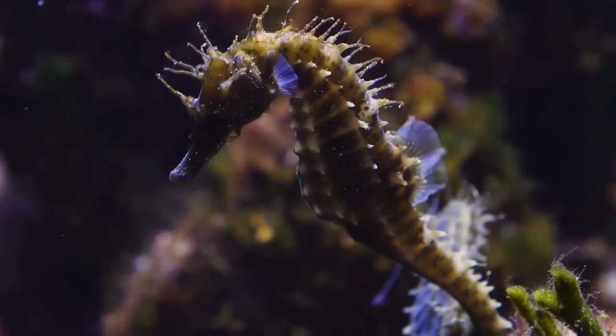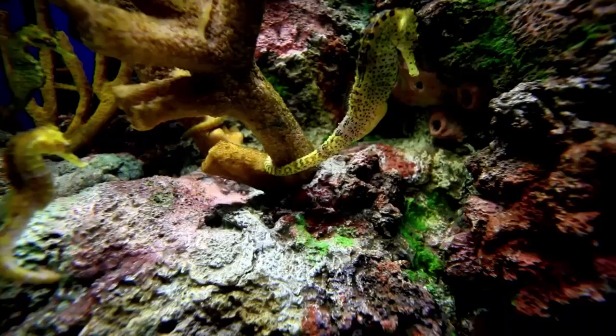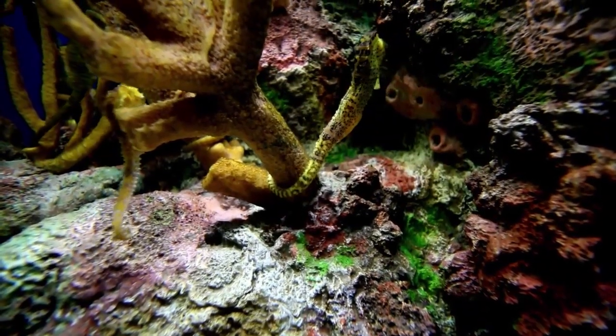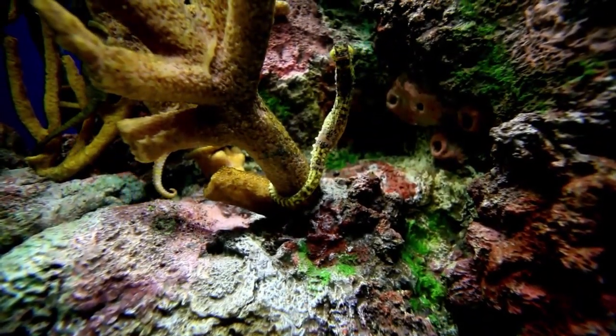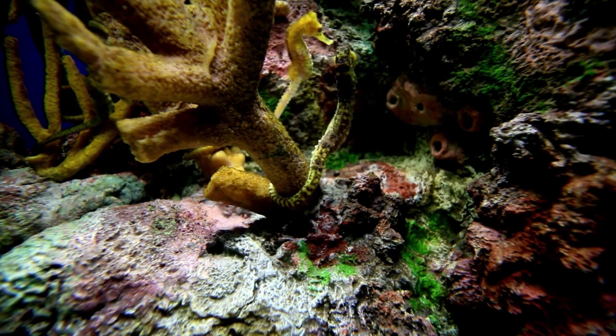To address these threats, conservation efforts have been implemented around the world to protect seahorses and their habitats. Some countries have banned the capture and trade of seahorses, and marine protected areas have been established to safeguard seahorse habitats.